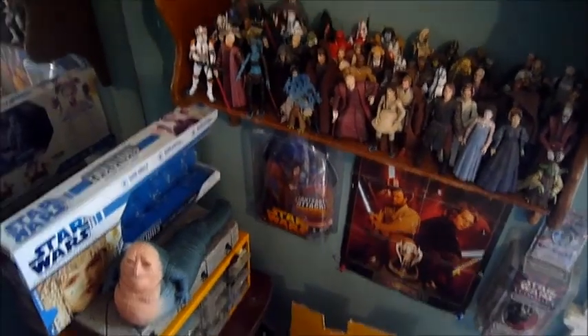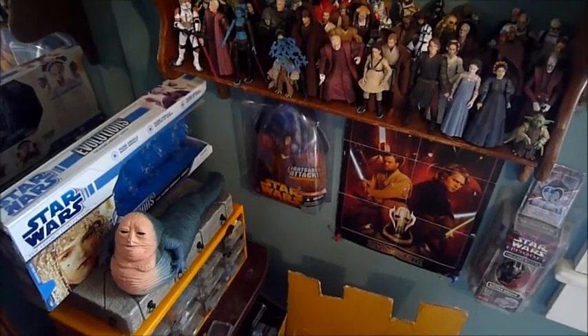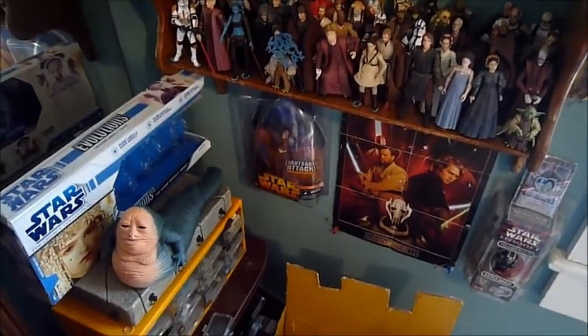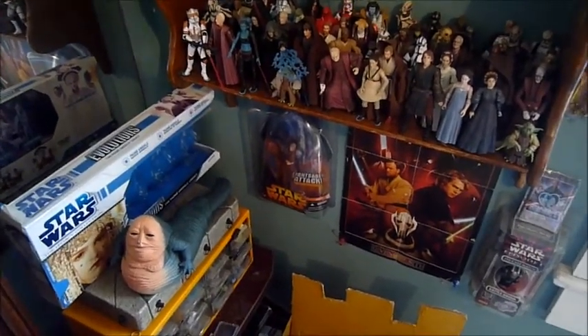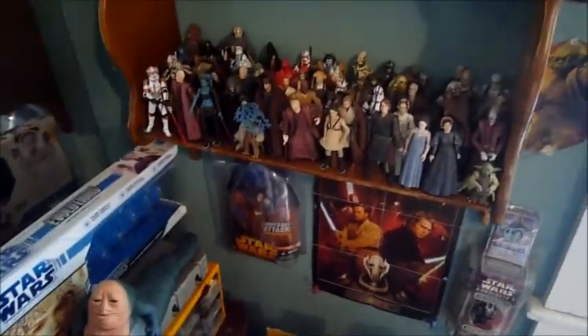You guys have seen my Star Wars collection, but it changes every now and then. And you guys also know that I collect other stuff besides Star Wars, but in this video it's only going to be Star Wars. Eventually in the future I will be doing a big room tour of all my stuff when it's a good update.